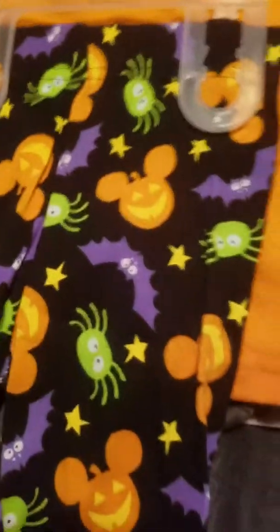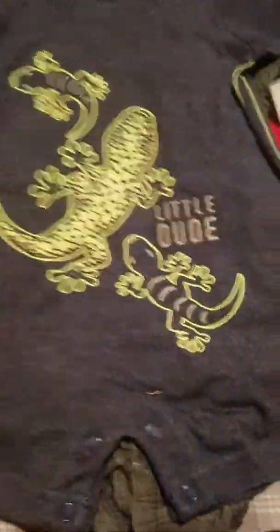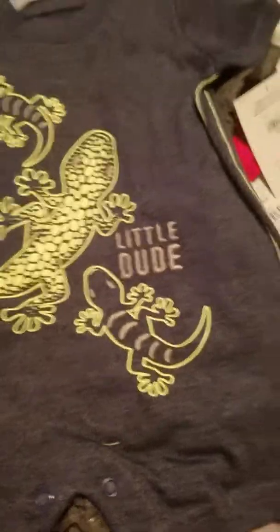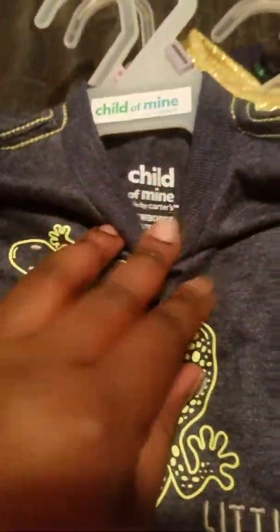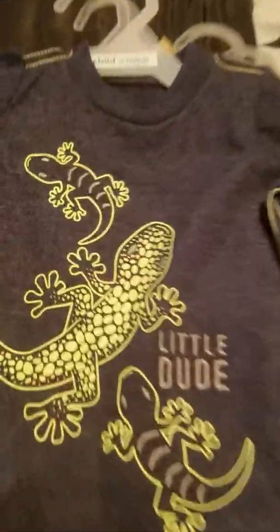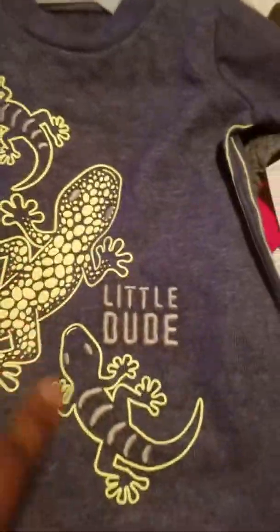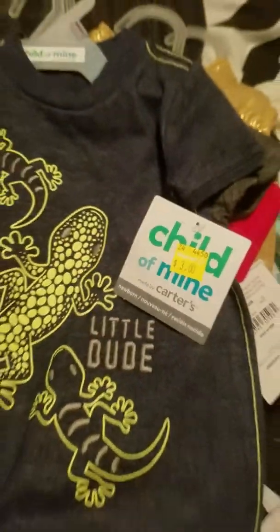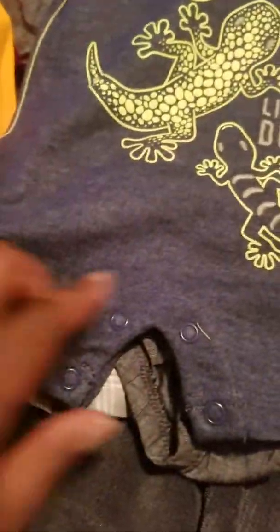The back has an all-orange shirt and the pants are the same as the front. They had another one but didn't have it at this Walmart. This one is on clearance in newborn size — it's Child of Mine. I believe these are lizards all over them in lime green on a heather gray background. It says 'Little Dude' and was on clearance for three dollars, so I figured I'd pick it up. It has little buttons and a little lime green stripe.